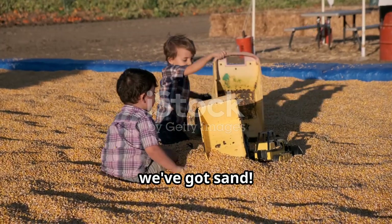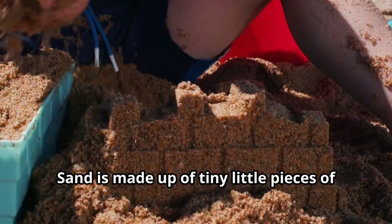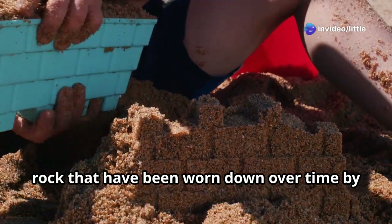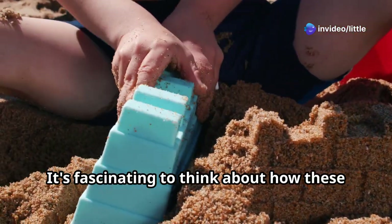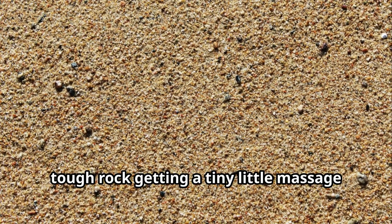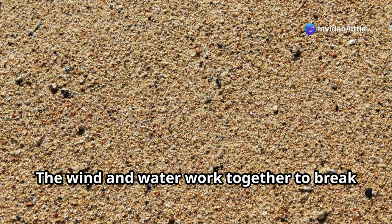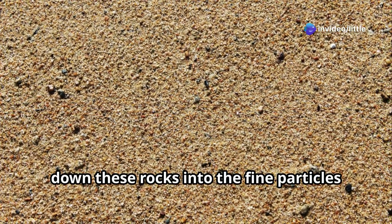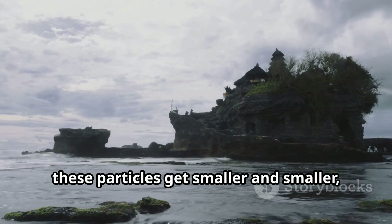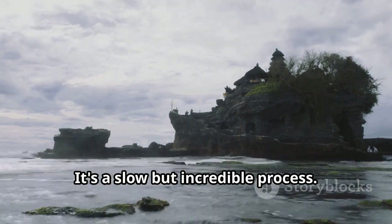First up, we've got sand. You know sand — it's that gritty stuff you find on beaches and in sandboxes. Sand is made up of tiny little pieces of rock that have been worn down over time by wind and water. Imagine a big tough rock getting a tiny little massage for thousands of years. That's how sand is formed. The wind and water work together to break down these rocks into fine particles, eventually becoming the sand we know and love.